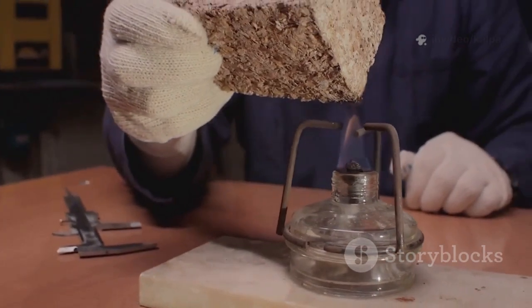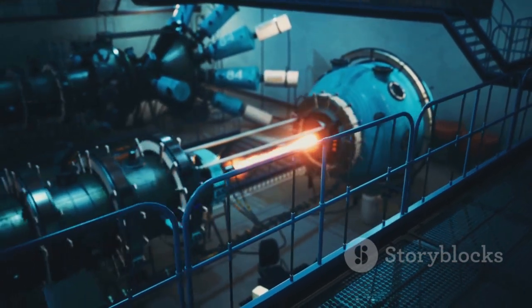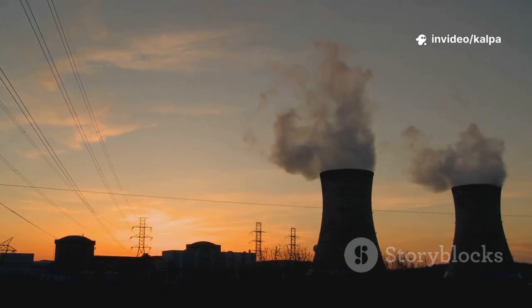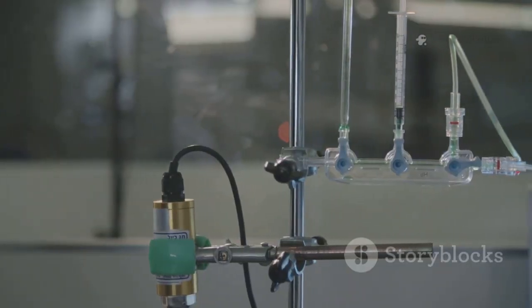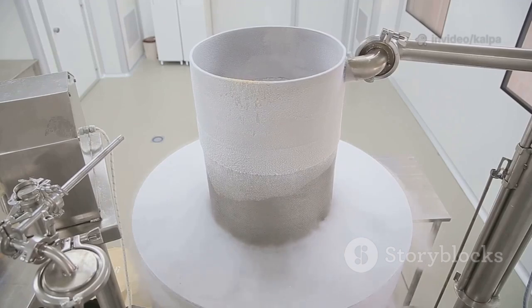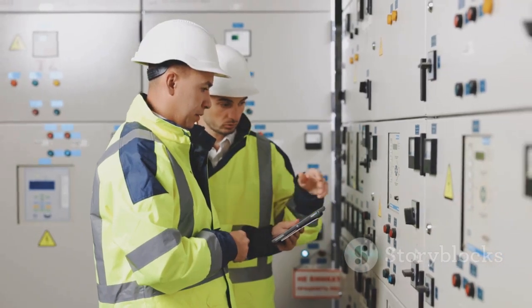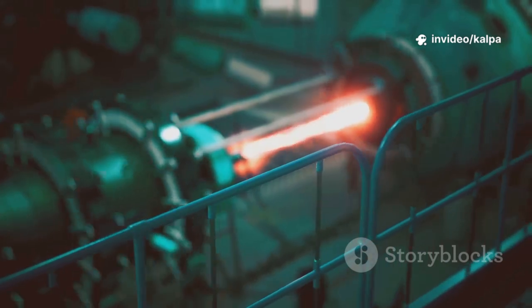Inside a nuclear reactor, plutonium is both a product and a fuel. Plutonium-239, created from uranium-238, contributes significantly to power generation. When struck by a neutron, plutonium-239 undergoes fission, releasing energy and more neutrons to sustain the chain reaction. By the end of a fuel cycle, plutonium fission can account for up to a third of a reactor's energy output. Other plutonium isotopes like plutonium-240 are also formed, affecting the fuel's properties. Reactor-grade plutonium contains more plutonium-240, making it less suitable for weapons but ideal for MOX fuel, while weapons-grade plutonium is almost pure plutonium-239, produced by limiting irradiation time. Managing the mix of plutonium isotopes is crucial for safe and efficient power production.